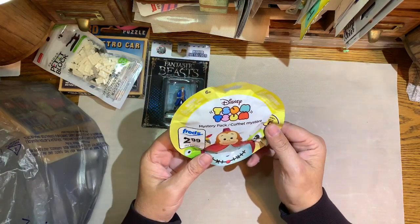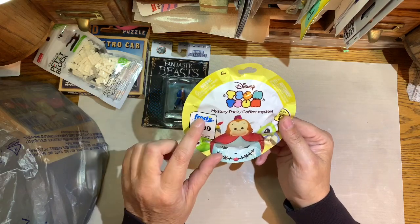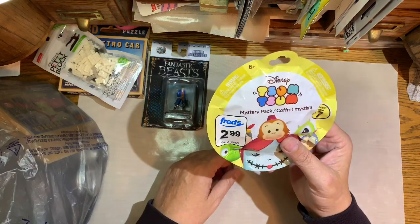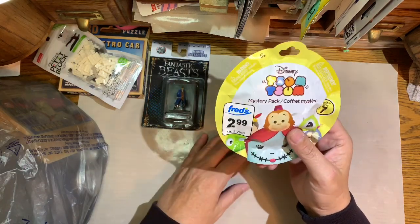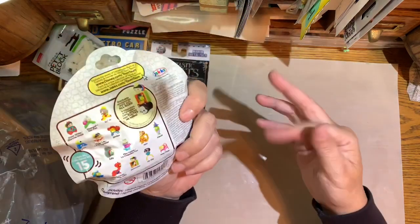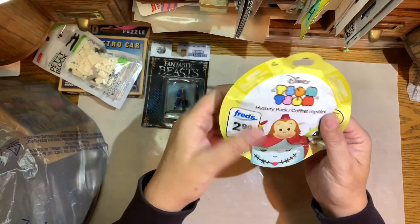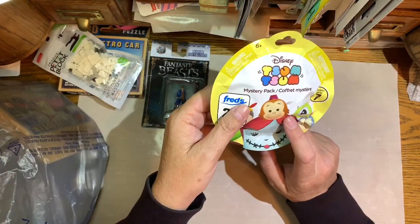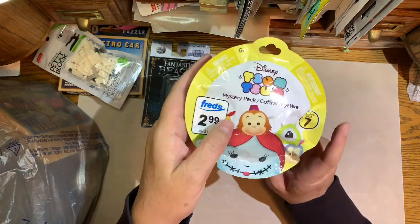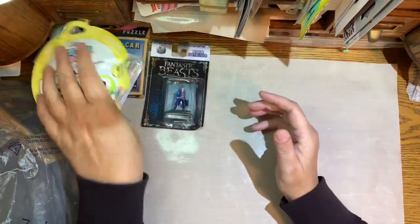This is a Tsum Tsum Disney character. I got it at Fred's for $2.99, but it was when Fred's was going out of business and they had a huge sale, so I think I ended up getting it for like 50 cents. I have several more packages of these that I'll open at that time.